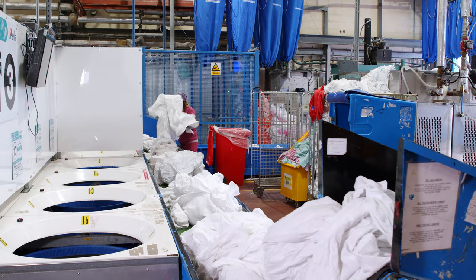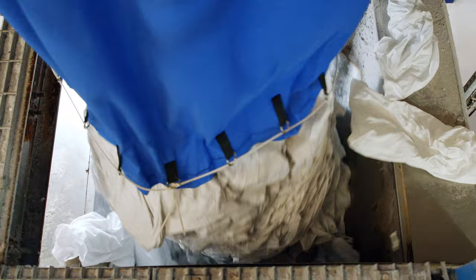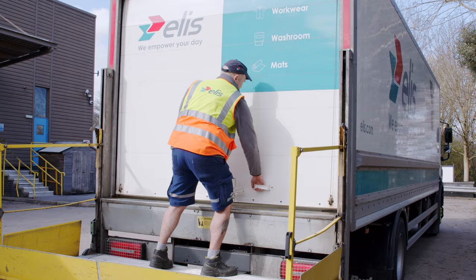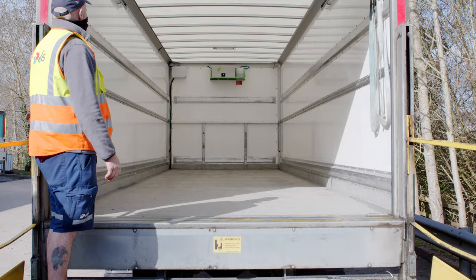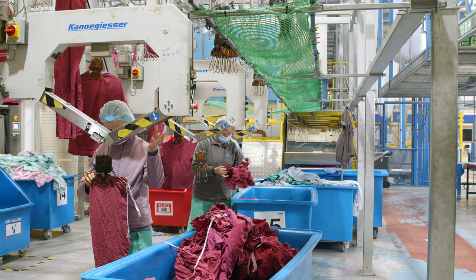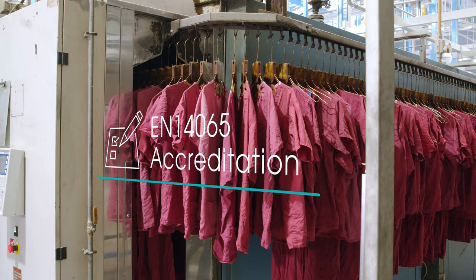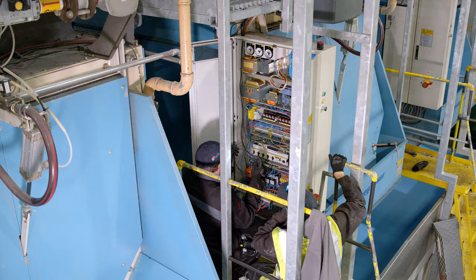Soiled linen is processed in line with the site's EN14065, ISO 14001 environmental, and ISO 9001 quality accreditations. Our vehicles are hygienically cleaned after each soiled collection using our own internal vehicle fogging systems. We work with a global leading chemical supplier to ensure our linen is thermally disinfected in line with our EN14065 accreditation.